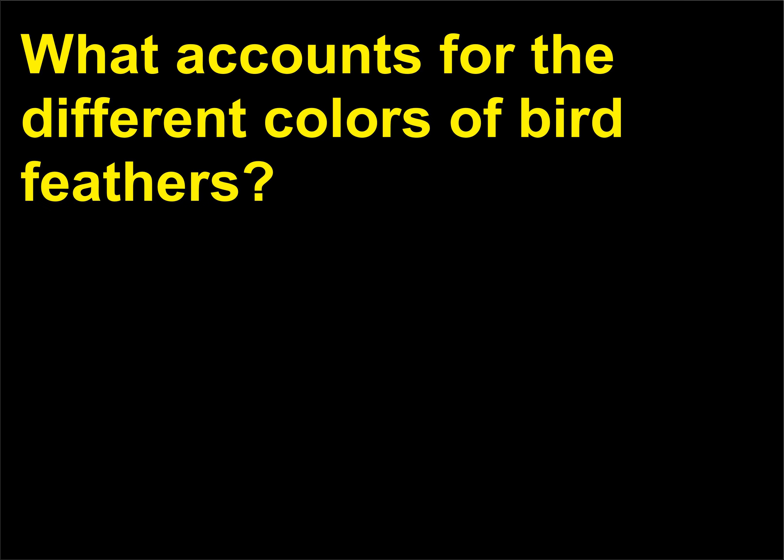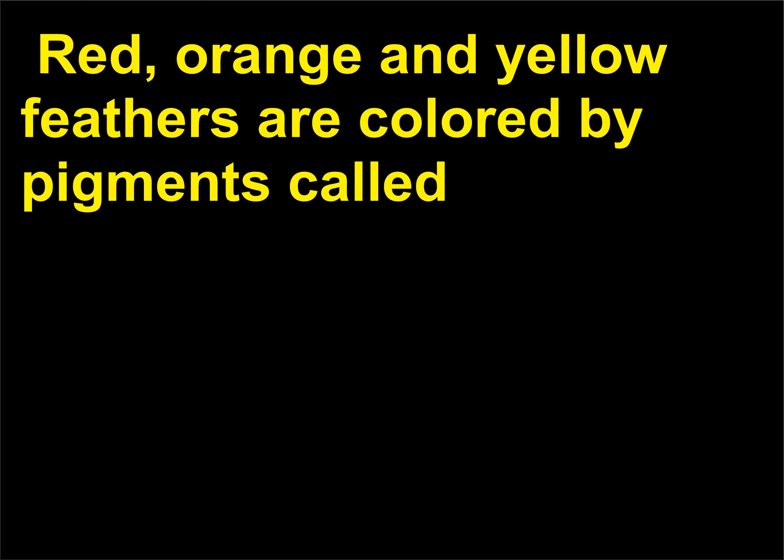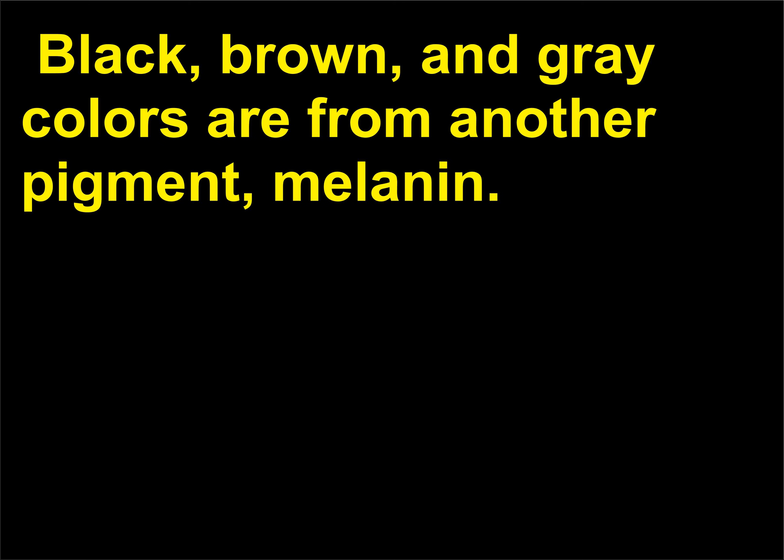What accounts for the different colors of bird feathers? The vivid color of feathers is of two kinds: one, pigmentary, and two, structural. Red, orange, and yellow feathers are colored by pigments called lipochromes, deposited in the feather barbules as they are formed. Black, brown, and gray colors are from another pigment, melanin.